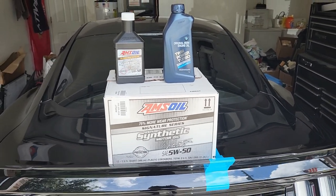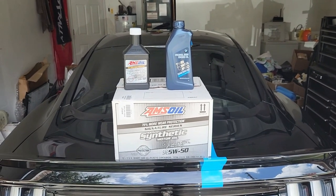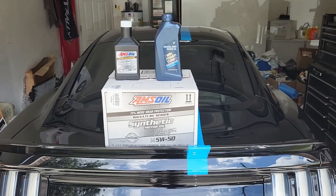Leave a comment down below — I'd be happy to help you out and answer any questions that you may have. Hope this helps any prospective GT350 owners out there. We'll see you on the next video.